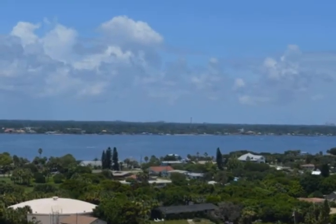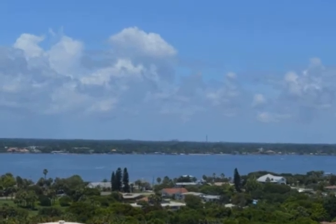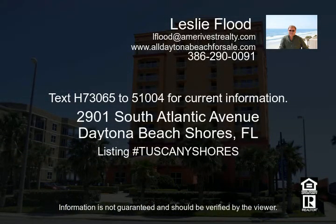To schedule a personal tour for a true impression of your future home or vacation retreat, call or text for current information and availability.